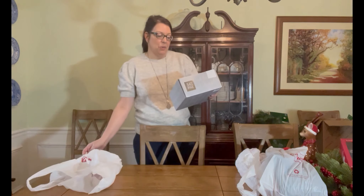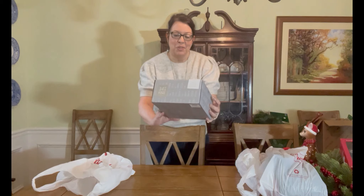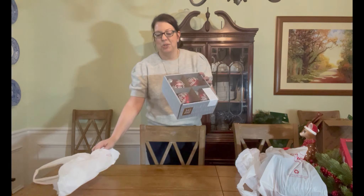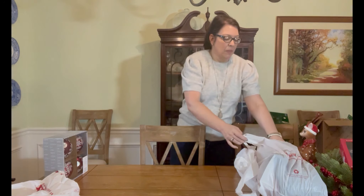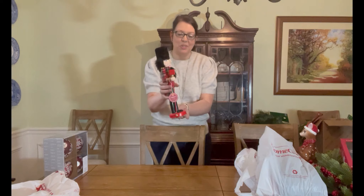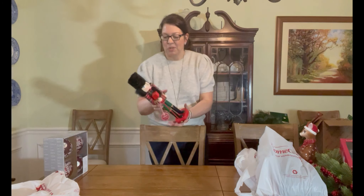Starting with TJ Maxx, I found these beautiful red balls that have a silver and white design on them. I think I'm going to use these in our bedroom — this year we decided to get a seven-foot pencil tree for the bedroom, going in between our windows. I also found this very traditional-looking nutcracker at Marshall's or HomeGoods for $12, and this was $12.99.